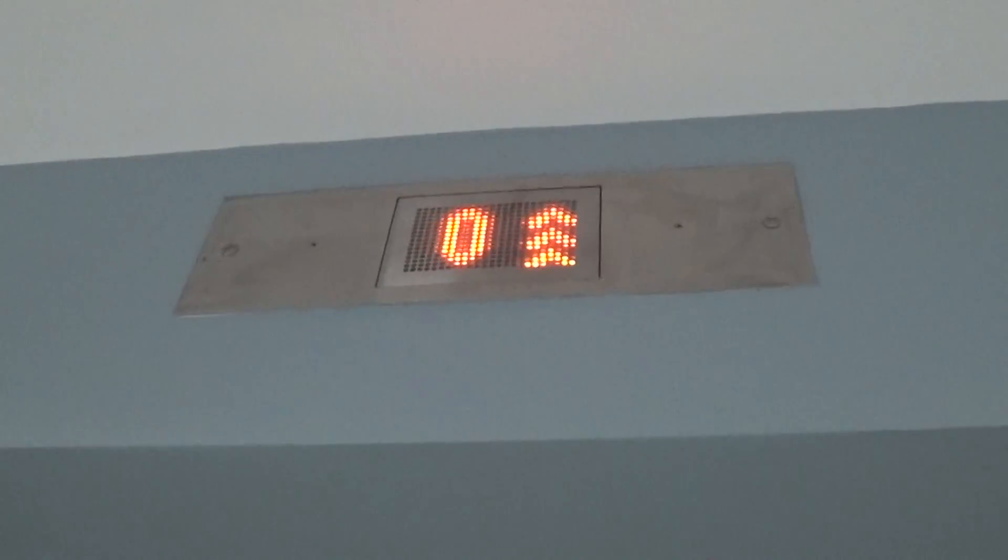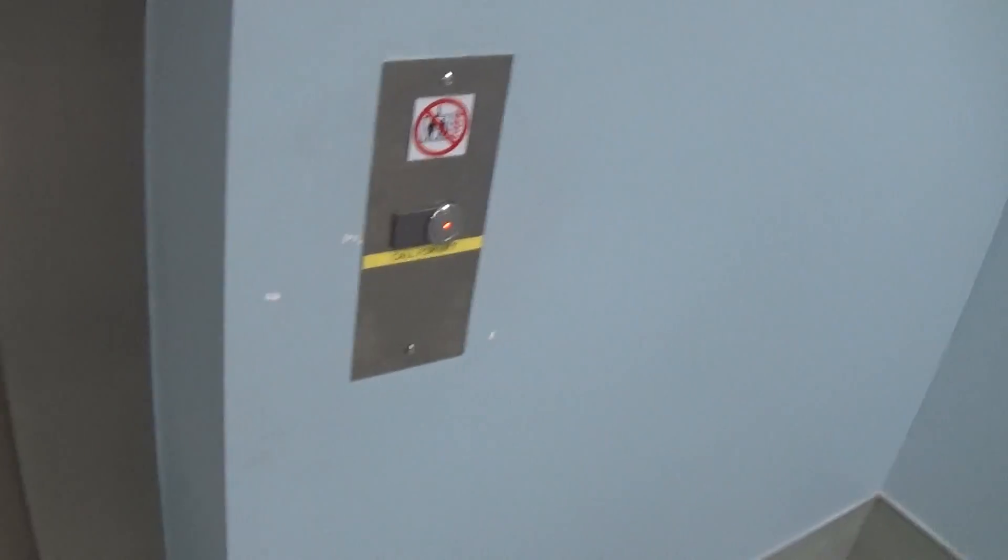This is the elevator at the Portadown train station. It's another Kone EcoDisc. Here it is. Let's go down to minus one. I like it.